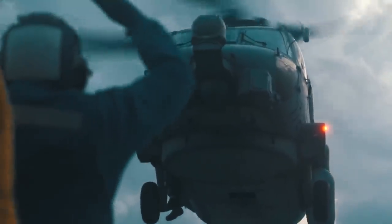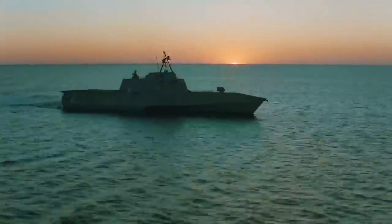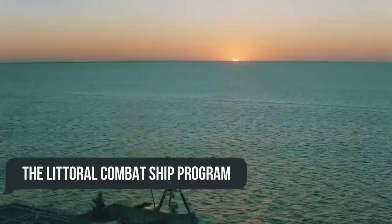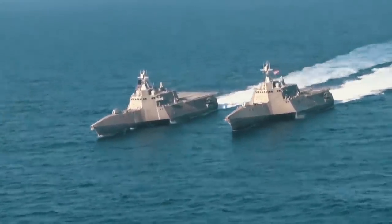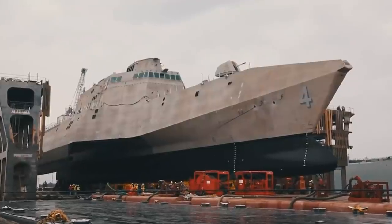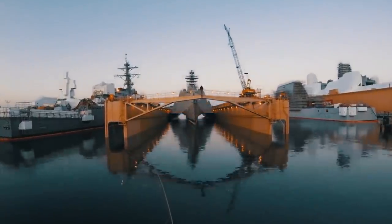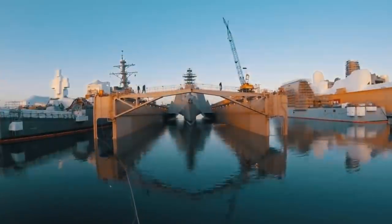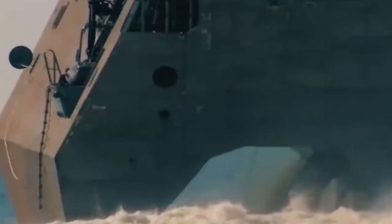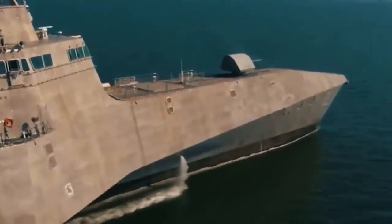Unfortunately, all the modernization measures and the billions of dollars invested in the project failed to improve the reputation of the littoral combat ship program, even among military experts. And although LCS continues to be built today, the US Navy should probably just abandon the idea of supporting something like this, since it has so many conceptual flaws and only continues to eat into their budgets. They should instead begin directing funds to the creation of new ships.